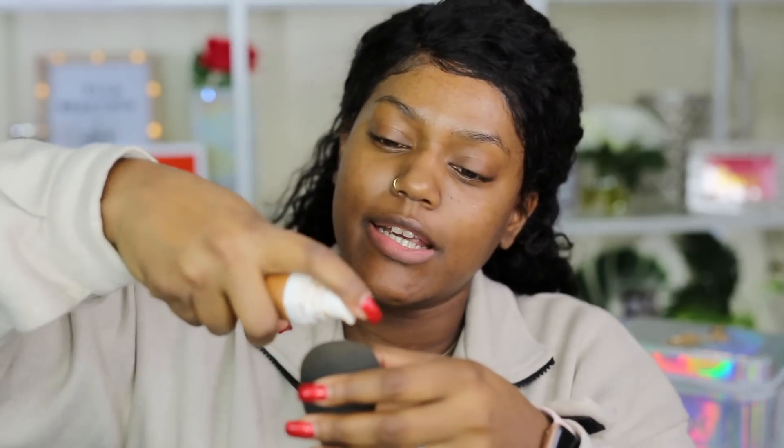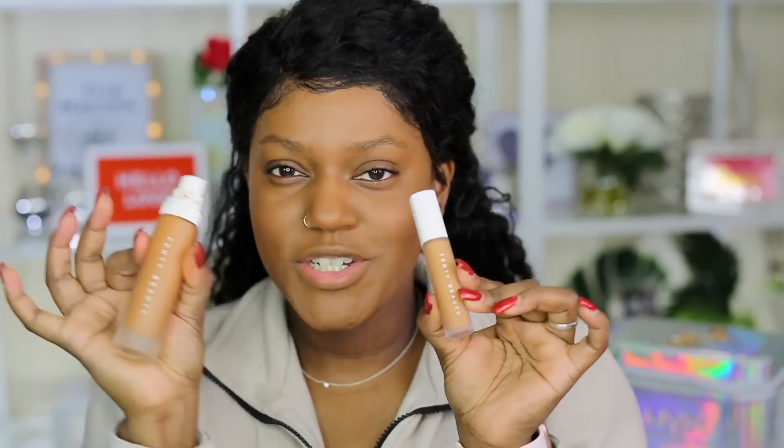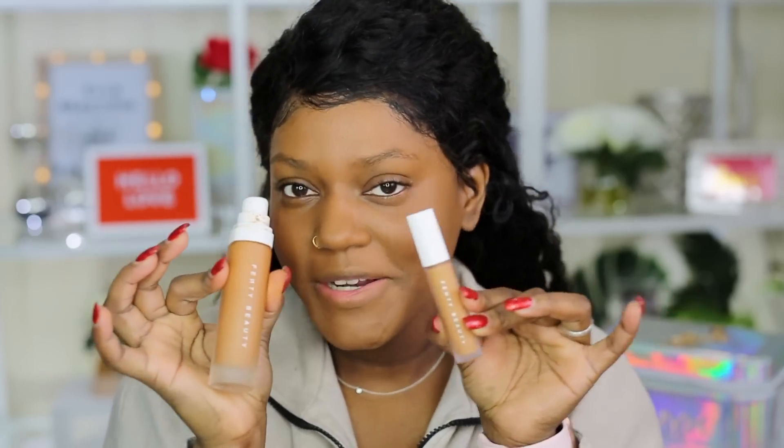I'm going to use the Fenty foundation in shade 420 — I figured I might as well go all Fenty face. I'm applying it now. I think I need a new bottle because mine is running out. Alright, so I got the concealer in shade 390; I felt like it was the best match for me.